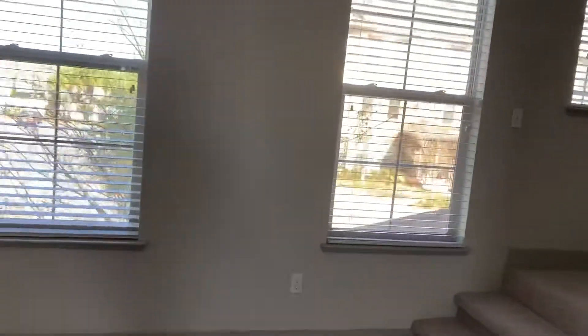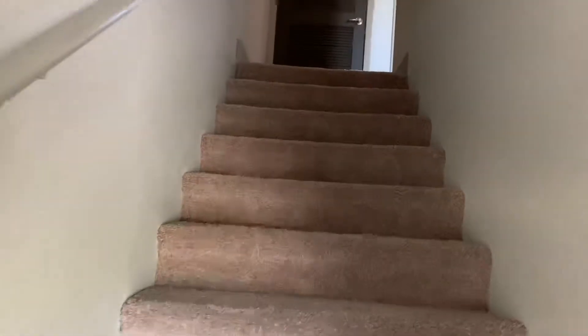The neat thing is this is an end unit, so you have a little more privacy that way. We are going to head up the stairs and check out the upstairs. It is carpeted on the upper floor. Right when you come up the stairs, you have a bathroom right here.